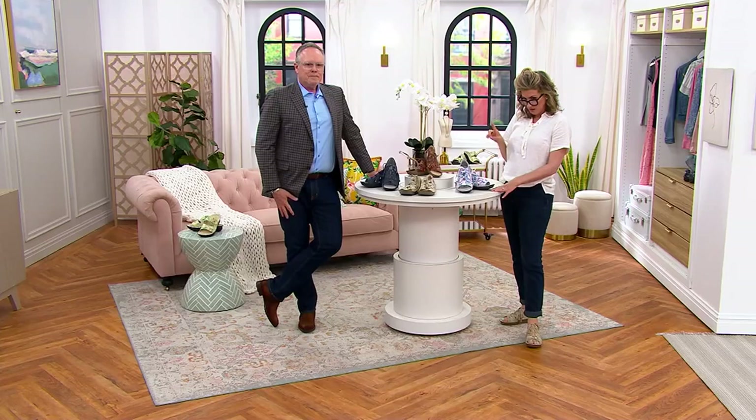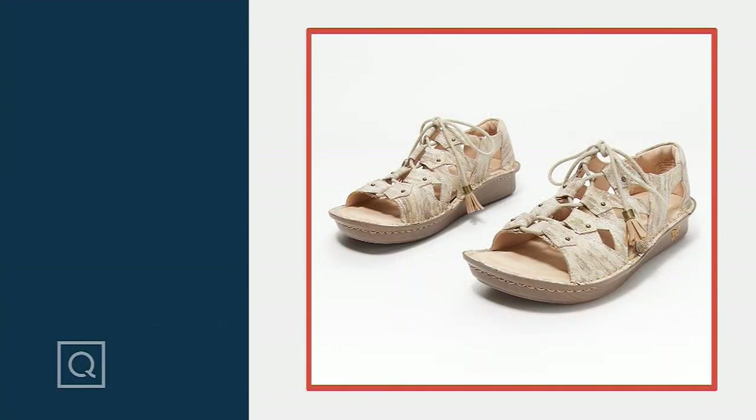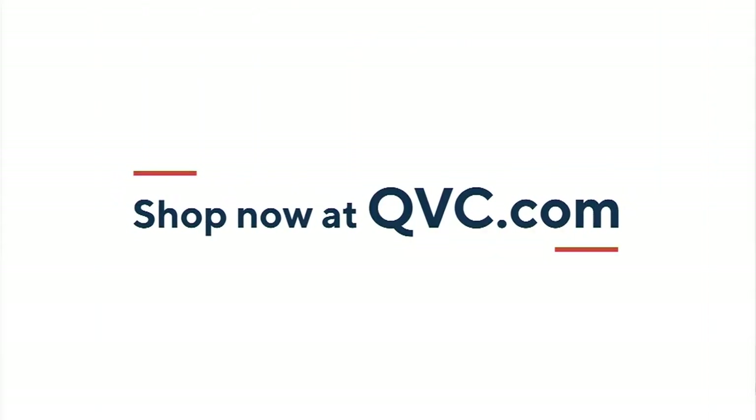These will not be available on easy pay after today, so you really need to think about checking out of your cart. There are a lot of opportunities here and one of the big reasons you want to check out of your cart is that we are approaching the end of this offer.